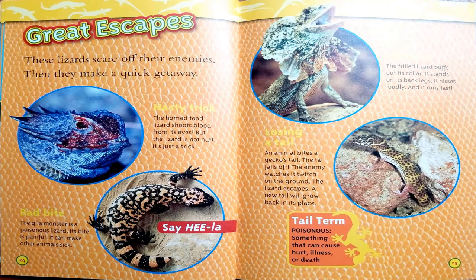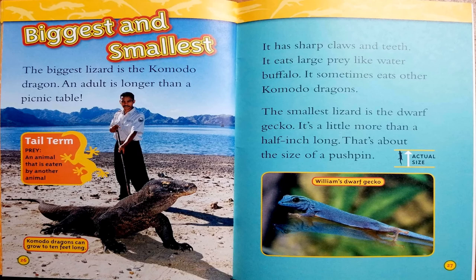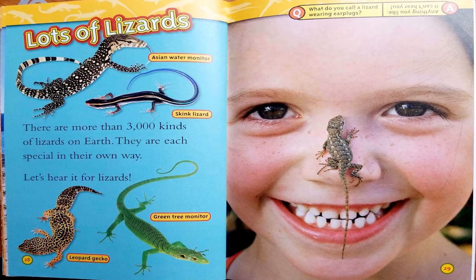Our next tail term is poisonous: something that can cause hurt, illness, or death. Biggest and smallest. The biggest lizard is the Komodo dragon — an adult is longer than a picnic table, and it has sharp claws and teeth. It eats large prey like water buffaloes and sometimes eats other Komodo dragons. The smallest lizard is the dwarf gecko, a little more than a half inch long — about the size of a pushpin. Another tail term is prey: an animal that is eaten by another animal.